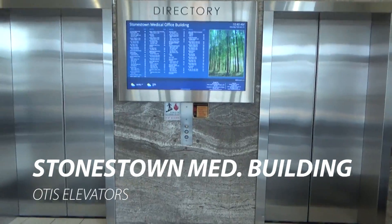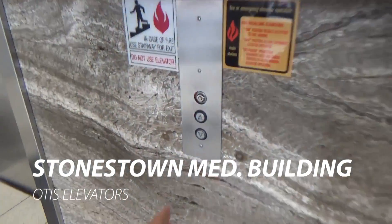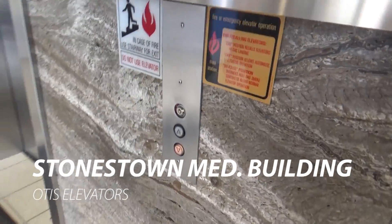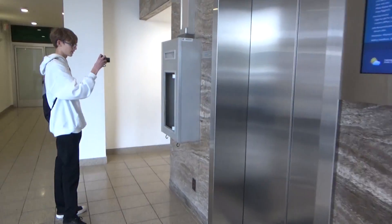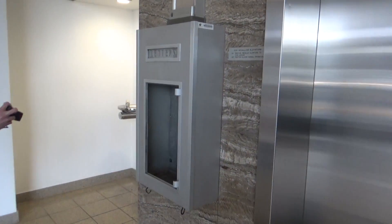This is Stonestown Medical Office Building. I can't tell what kind of doors these are. Look at the door track. I think this building is older than we think it is.